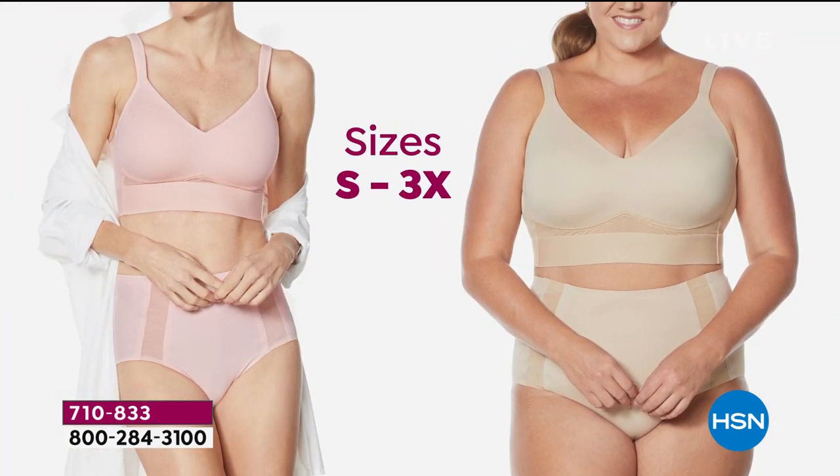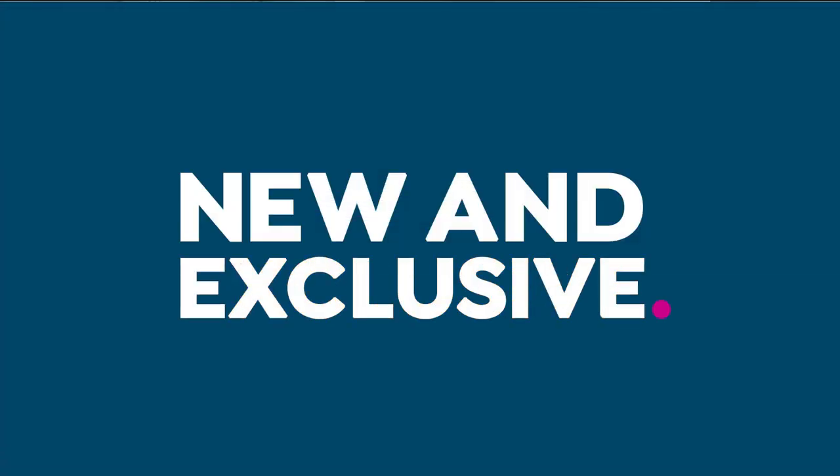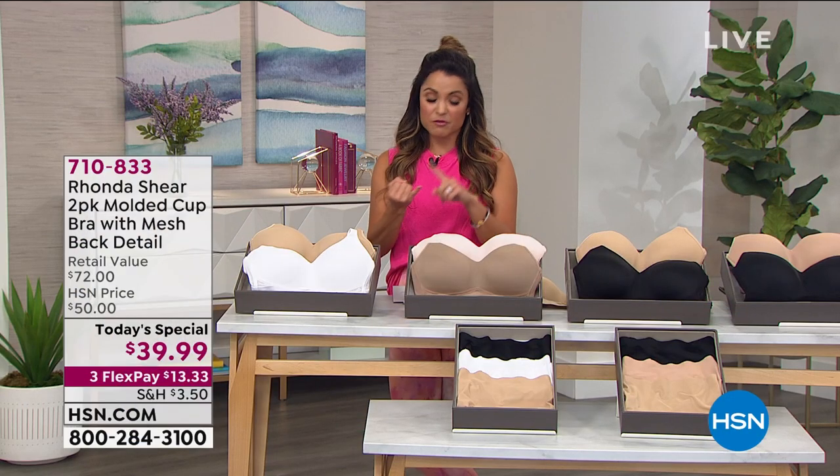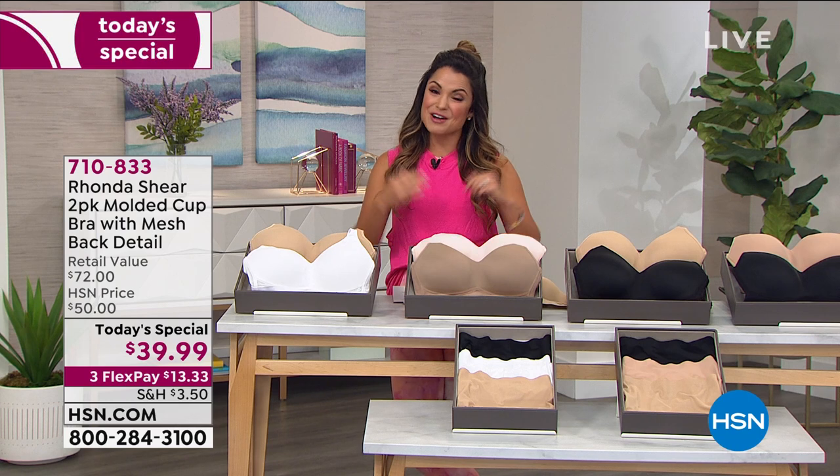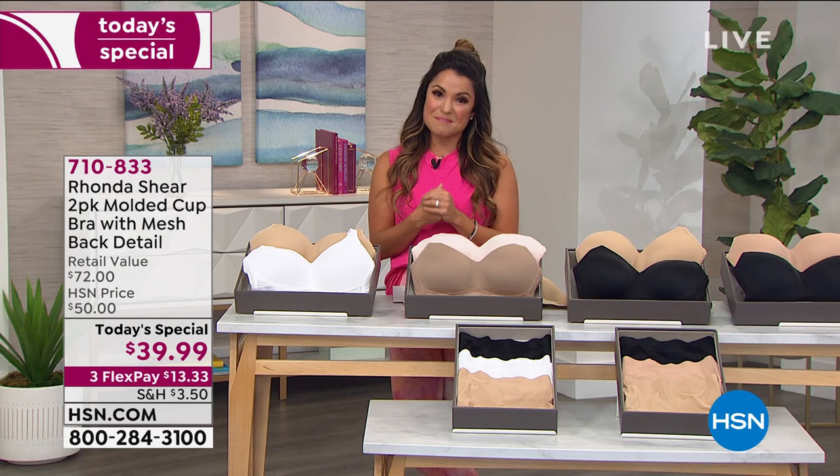Sizing for everyone — small through 3X. Rhonda always says shop your top: whatever size top you wear, that's what you're going to want to pick up in this bra. You get full coverage, full support, and full on comfort. And you know it's a today special, so we've got to do something big for you.